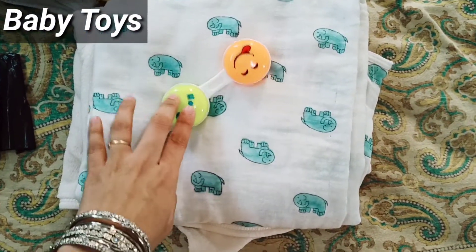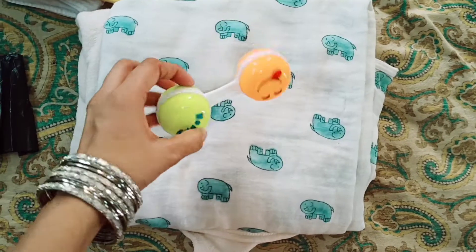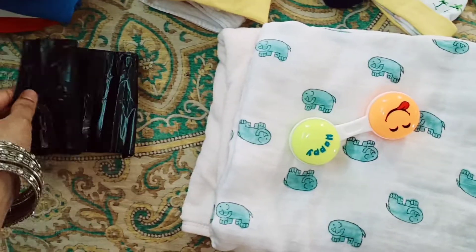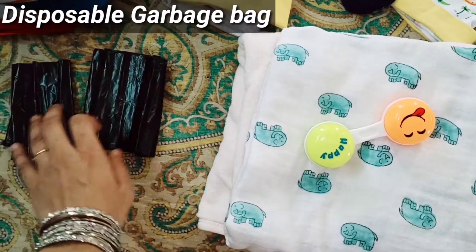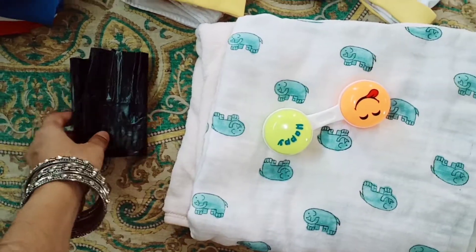Next is a baby toy — take a little toy, as the baby can get cranky and we can distract them. Finally, take a disposable garbage bag; we can use it for used diapers and soiled cloth.